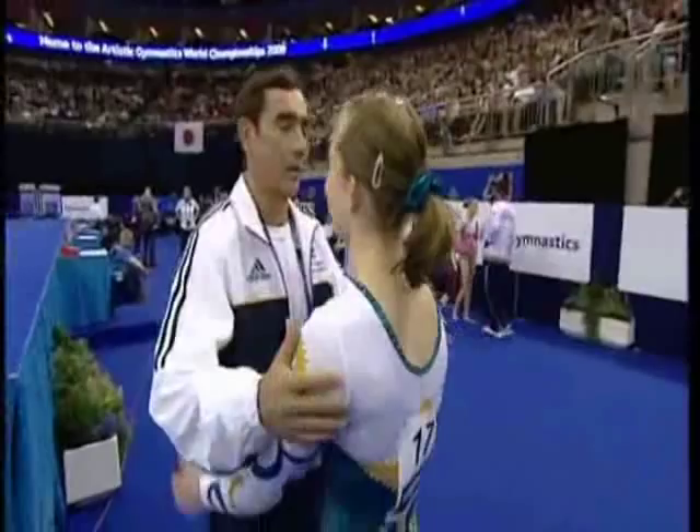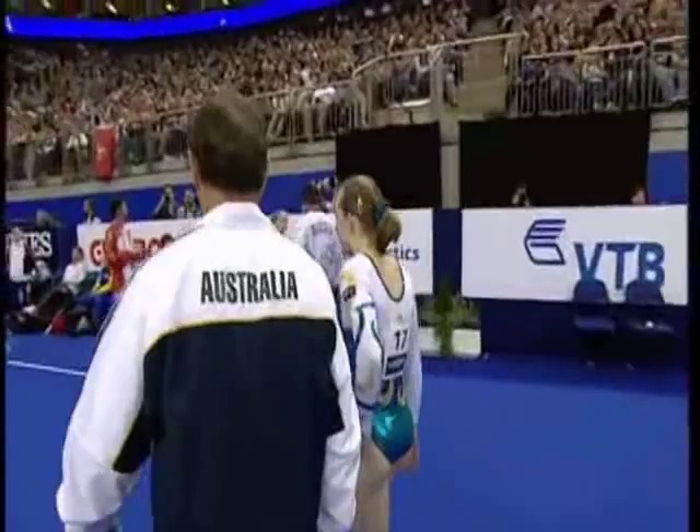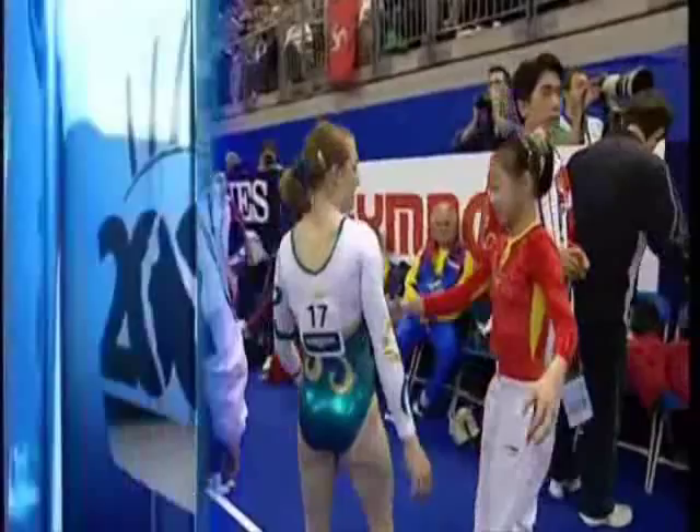Well, one lady who certainly will be is Beth Tweddle, with just one gymnast to go. She's definitely up there on the medal rostrum. Beautiful, clean tumbling — that was great to watch. The Australian gymnasts are always so well coached, so precise. She didn't take a single step that wasn't choreographed.